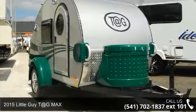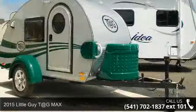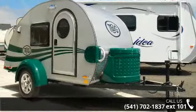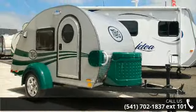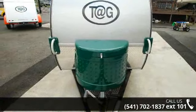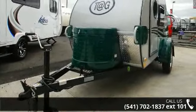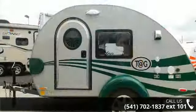Begin an adventure with this 2015 Little Guy T@G Max. If you are looking for an RV with quality construction and ease of towing, this may be the one. Perfect for vacationing, adventuring, or just relaxing, this travel trailer awaits you. Call now to schedule an appointment at our dealership. An adventure awaits.